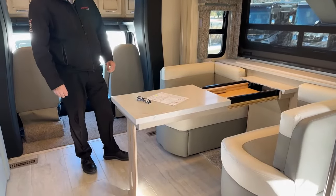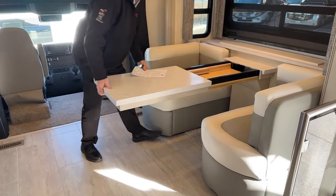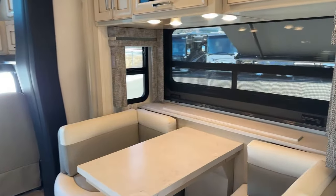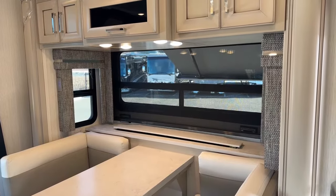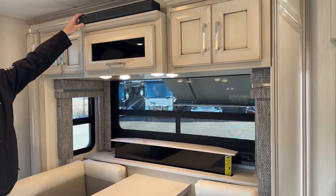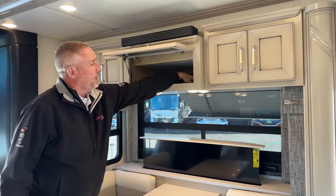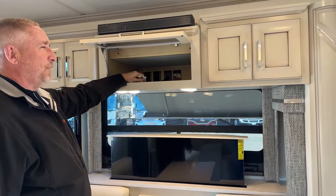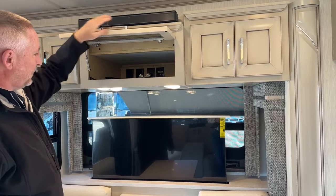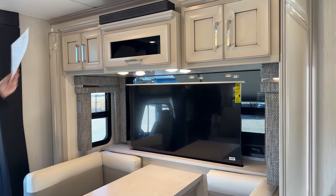Behind here, you have a televator — press of a button and the TV comes up. You also have the Bose soundbar here for the TV or for your cell phones. In here you're going to have HDMI inputs for your satellite or Blu-ray player. All the TVs are Samsung Smart TVs with Bose soundbars. All the MCD shades in this Superstar are manual — you've got day shades and night shades on every window, and also one up here at the front.